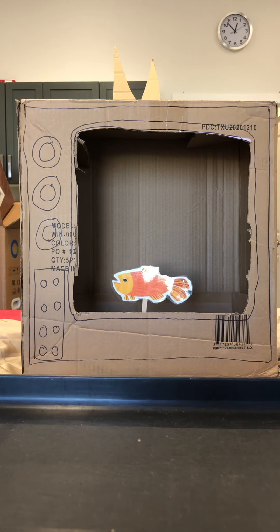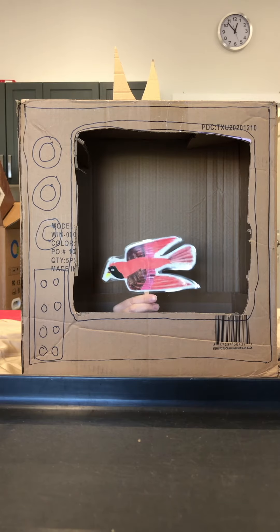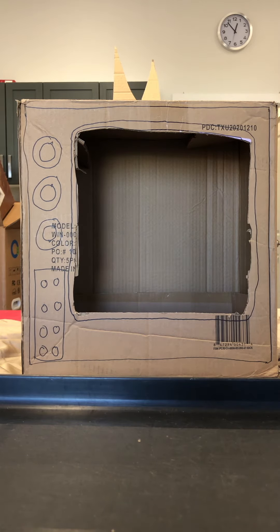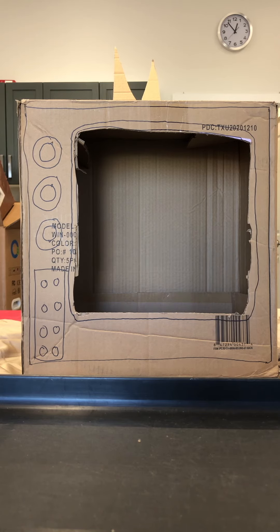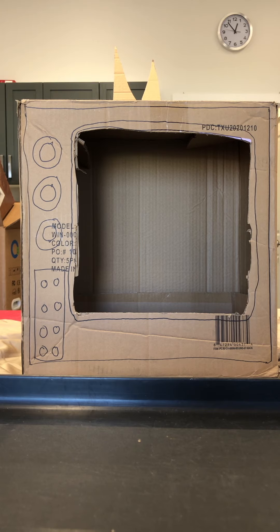Teacher, teacher, what do you see? I see a brown bear, a red bird, a yellow duck, a blue horse, a green frog, a purple cat, a white dog, a black sheep, a gold fish, and a teacher looking at us. That's what we see. And now we see this.